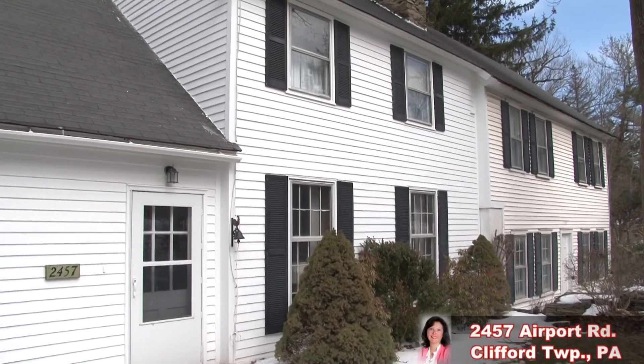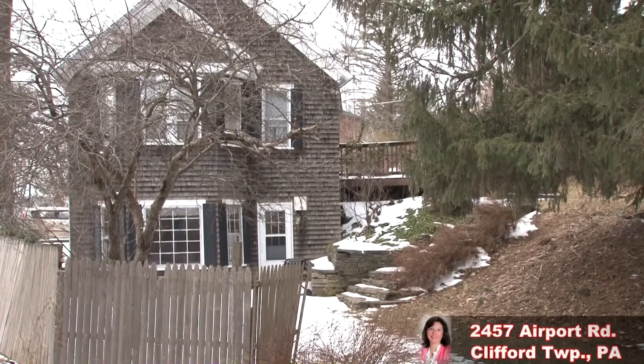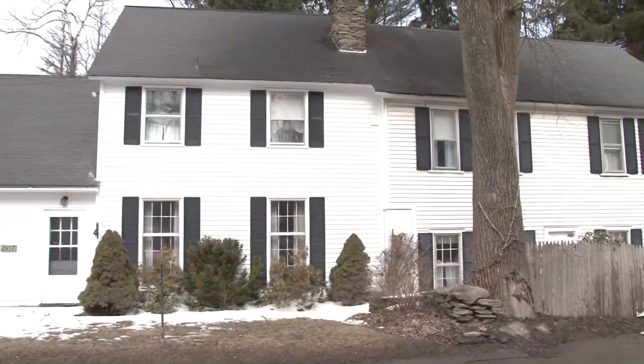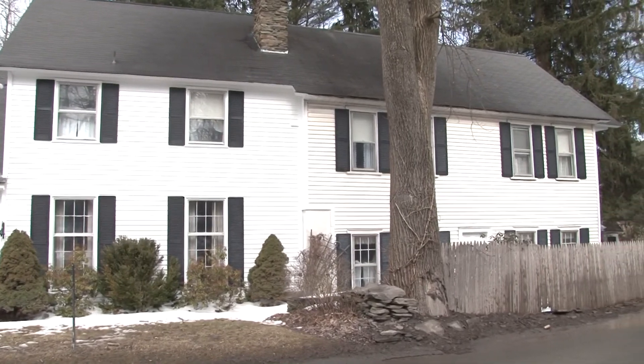Sitting on nearly half an acre property, this five-bedroom, three-bath home offers 2,900 square feet of living space, complete with lots of classic amenities.